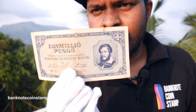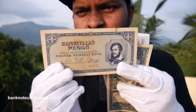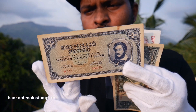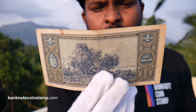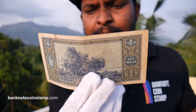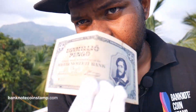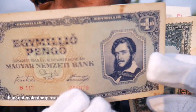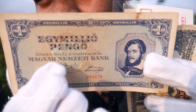We have some more Pengo coming very soon to the website. This one is also a Pengo of Hungary — a beautiful-looking currency. It's also called the Magyar Numismeti Bank of Budapest, from 1945. You can see 1945 mentioned right here — so it could be that old.